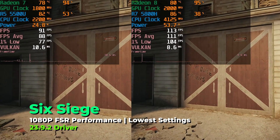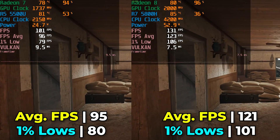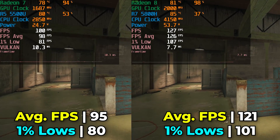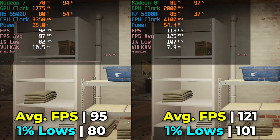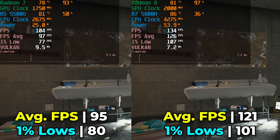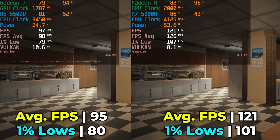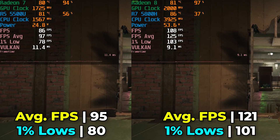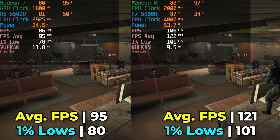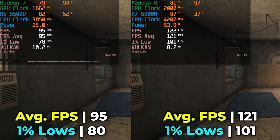One title that showed a pretty massive jump in performance between the two was Rainbow Six Siege, running with the built-in benchmark at lowest in-game graphics settings using FSR at the performance preset. The SER5 Max gets a very noticeable increase — it's really the difference between being able to fully utilize a 60 FPS monitor versus being able to utilize a 144Hz display. The jump from 60 to 120 FPS is going to feel far more noticeable than the difference between 120 and 144Hz, and the 5800H is already able to utilize the vast majority of a 144Hz display's capabilities in a title like this.